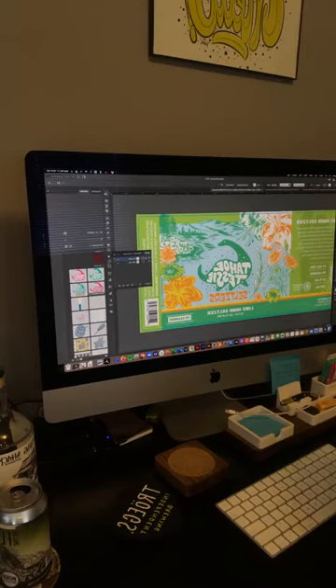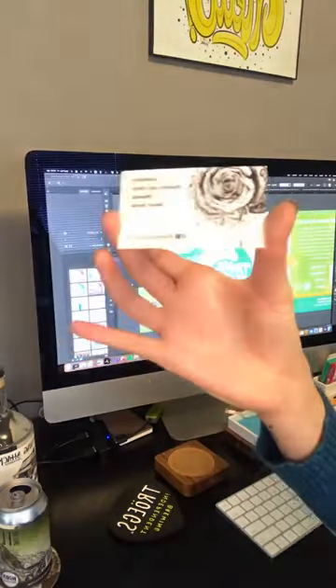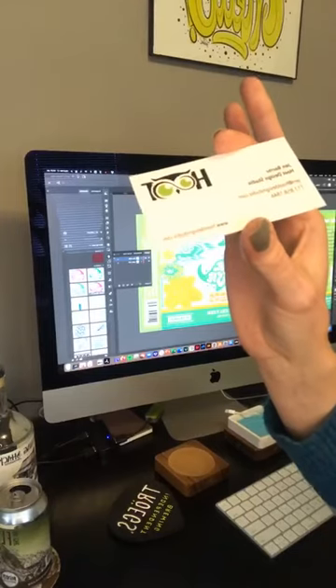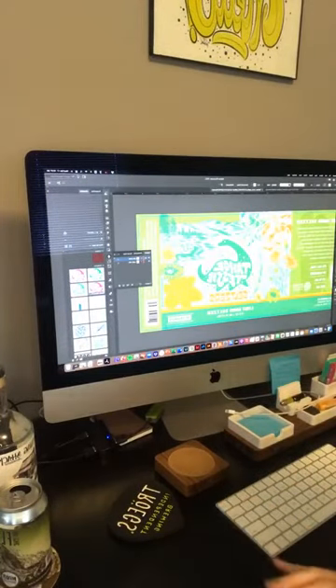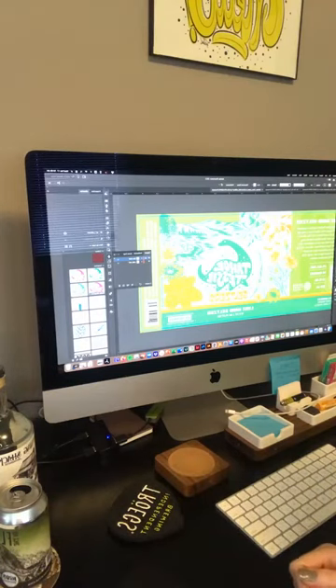That's pretty much my process from the pen and ink illustration to combining it with my graphic design. If you have any questions, shoot me a message or leave them in the comments. If you're on Instagram, give me a follow at Hoot Design Studio — I post a lot of behind-the-scenes things there. I do plan to up my game on Facebook in 2021 — that's definitely a goal of mine. I look forward to sharing more live videos with you soon, thank you everyone.